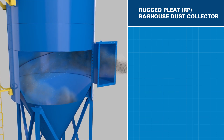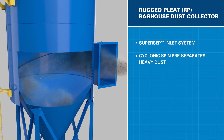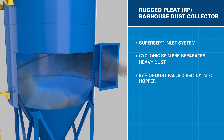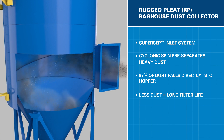Here's how it works. Dust enters the collector via the SuperSep inlet system, where the airflow is put into a cyclonic spin that pre-separates the dust. Lab testing shows up to 97% of the dust falls directly into the hopper, which means less dust gets to the filters, helping them stay clean longer.